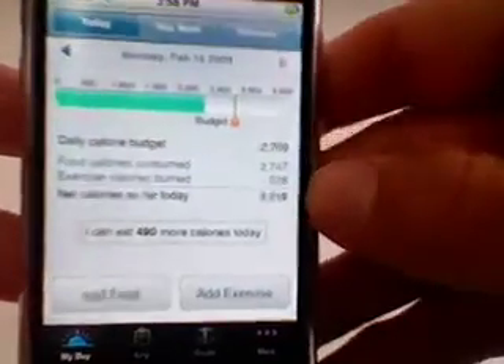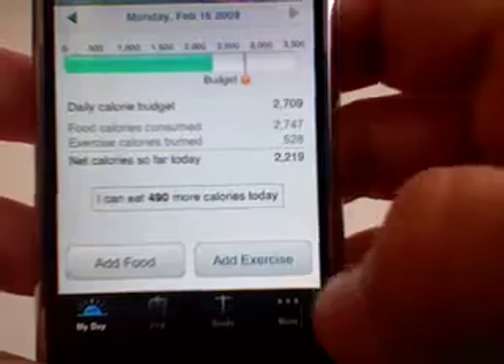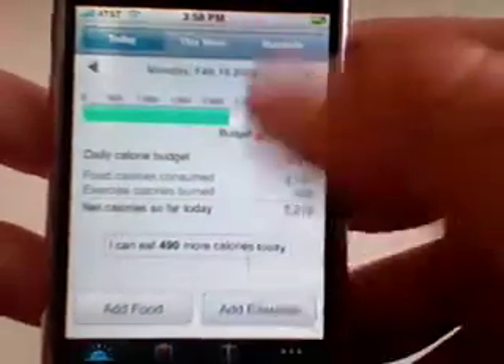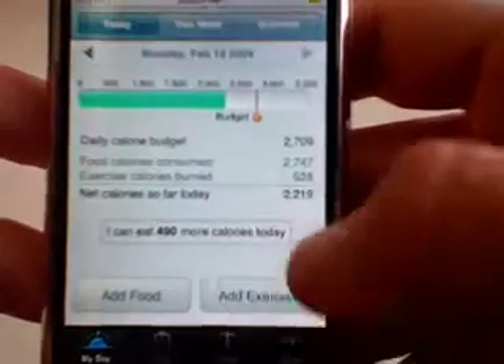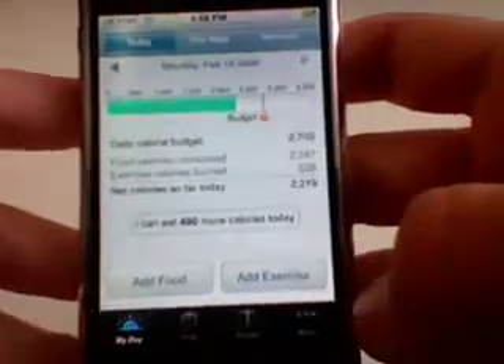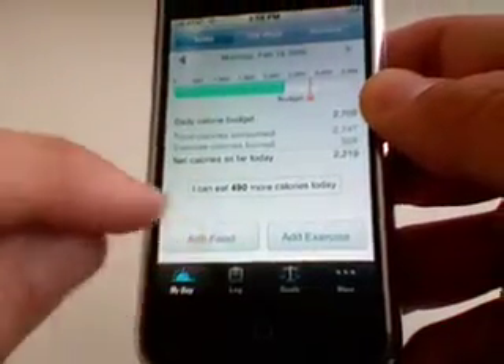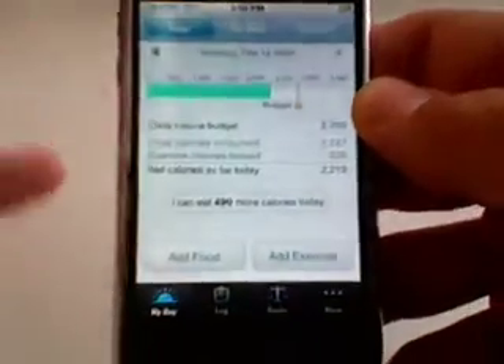I wouldn't recommend — for myself, I would not be able to follow this regimen. I wouldn't be able to add every single food that I eat or every single exercise. But I think it's a really cool overall view of how many calories you're taking in and how many you're burning. I think it's a really cool idea, and if you're somebody that likes to follow a schedule and can type in every single food you eat, more power to you. I personally cannot do this.